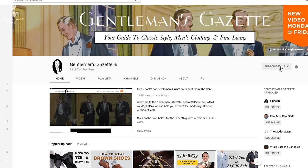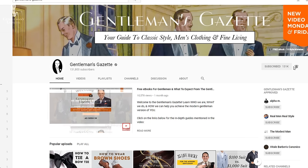If you enjoyed this video and want to learn more about shoes, please subscribe to our channel and hit the bell so you're notified whenever we have a new video.